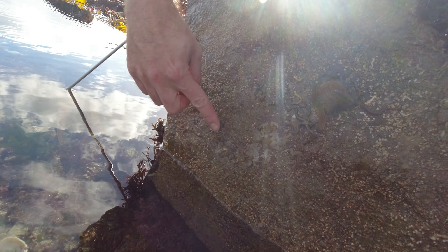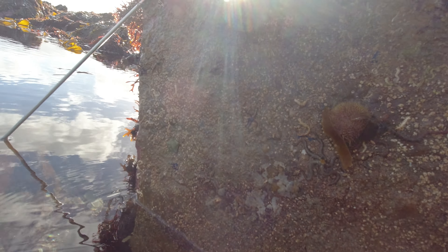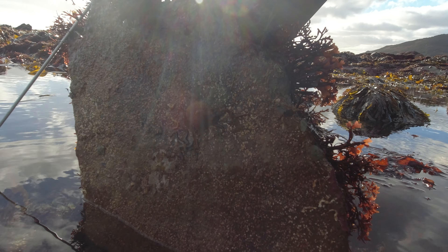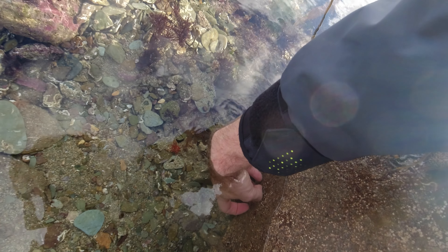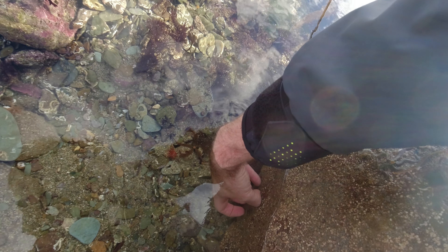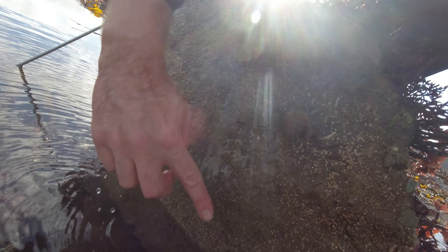There's loads of brittle stars under this rock — one here, another one there, another one up there — quite a few of them. You just have to be very careful when you are handling them. And then trying to escape all the way down here — I can get it off the rock nice and carefully. There are a couple of smaller ones; I just wanted a bigger one.